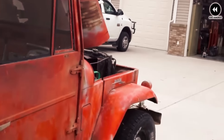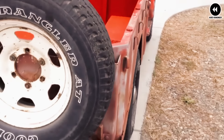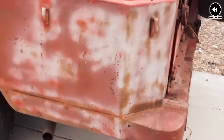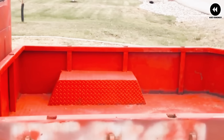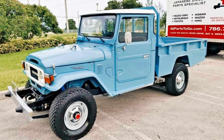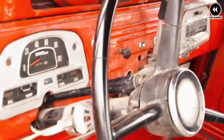Number 3: the Toyota Land Cruiser FJ45, 1960. Introduced in 1960, the Toyota Land Cruiser FJ45 quickly gained a reputation for its durability and off-road capabilities. As part of the iconic Land Cruiser lineup, it was designed to tackle the toughest terrain while providing reliable transportation in various environments. One of its defining features was its robust construction — built on a sturdy chassis with solid axles and leaf spring suspension — giving it exceptional off-road capability. Its body-on-frame design provided exceptional durability.